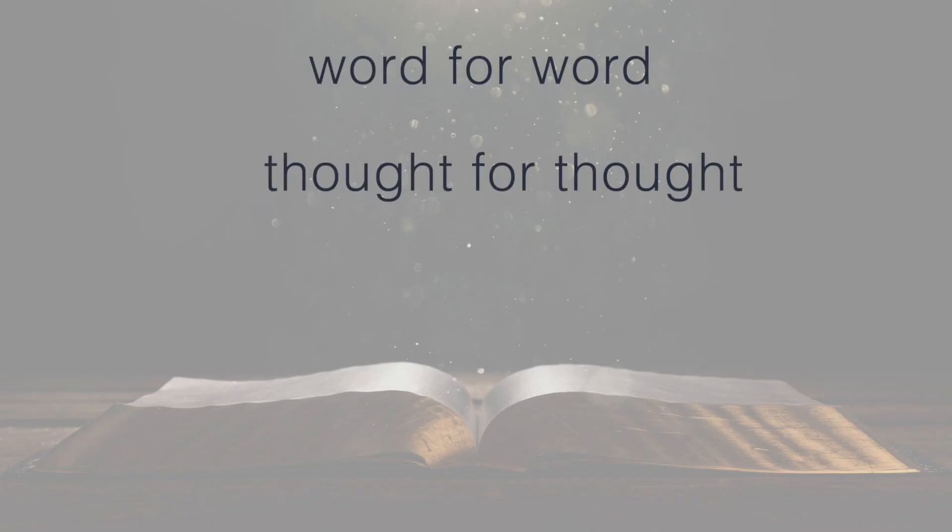There are several categories of Bible translations: word for word, thought for thought, and a third that's called optimal blend. Translations tend to land in one of these types, with all including some level of both.